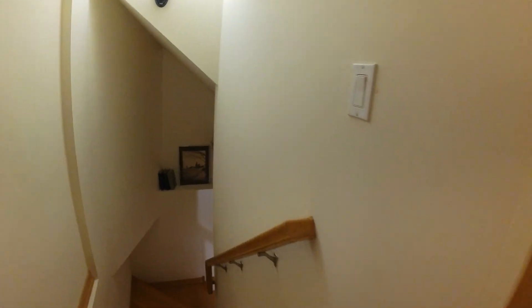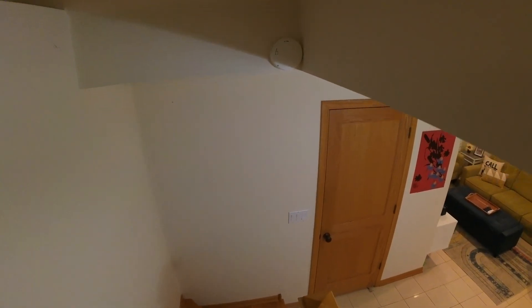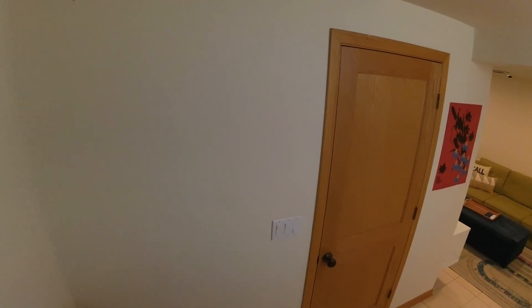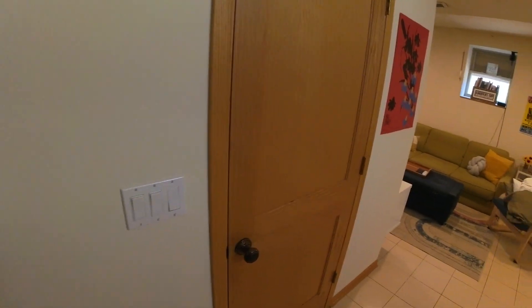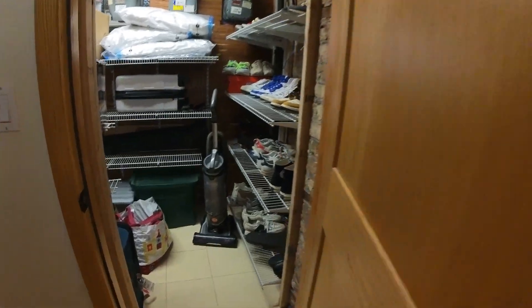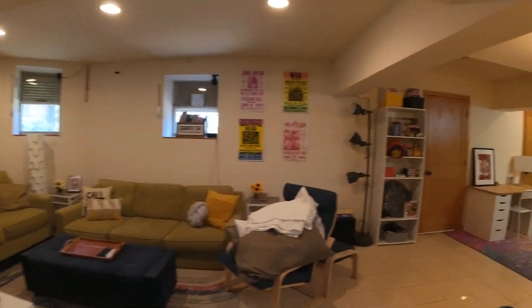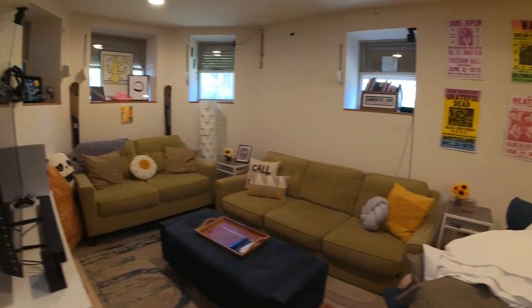Going downstairs, there's a lot of storage in this unit. The owner lived here for years and has really done a good job of keeping it up — there's lots of storage everywhere. Here underneath the front stairs you have storage. Here's the downstairs den, and off of the den you have another room.